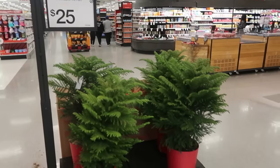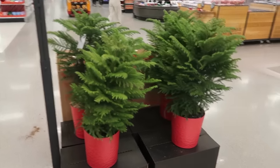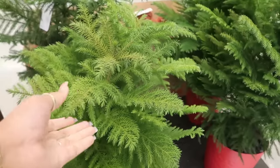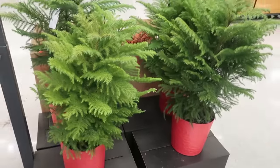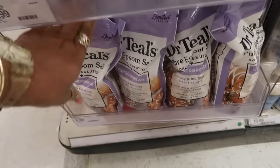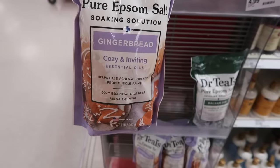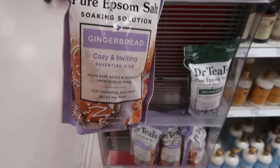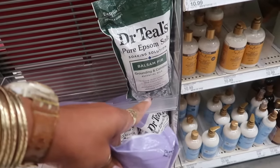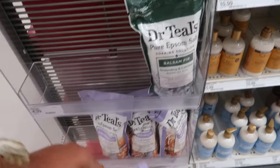These nine-inch Norfolk Island pine plants are $25. My grandmother used to love these — she actually had one for years. They grow pretty well indoors. Oh look, here's the Dr. Teal's gingerbread right there. I already picked one up but I'm trying to decide if I want to pick up another one — I'm gonna pick up another one.